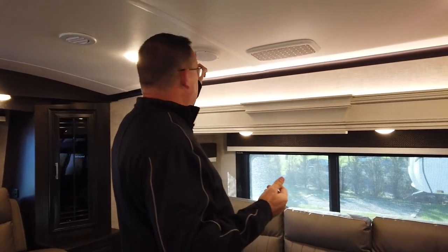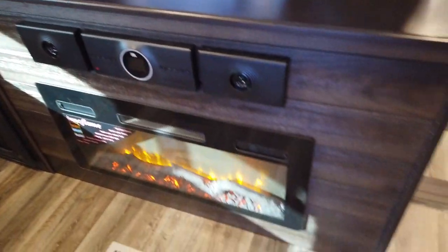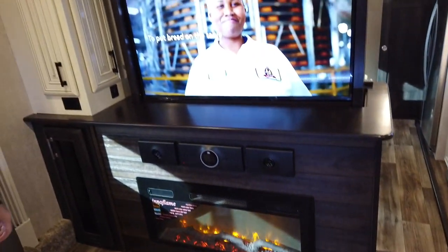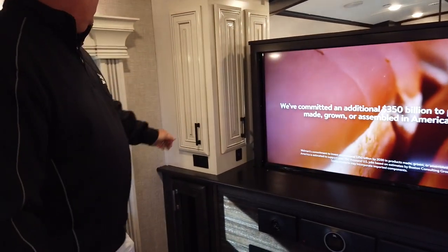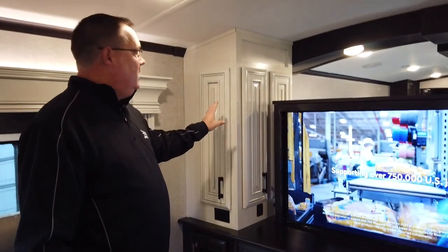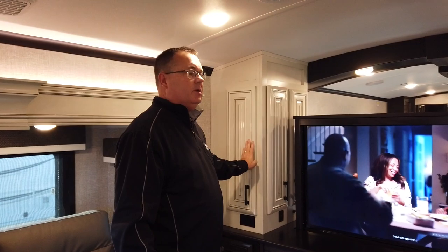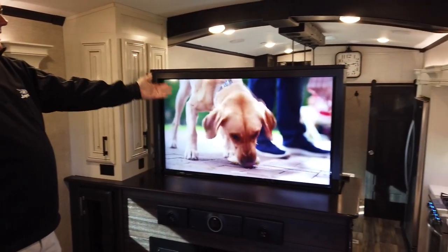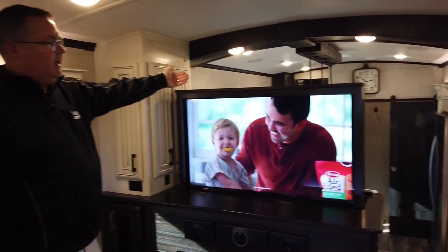We have JBL name-brand speakers and JBL stereo. There is extra USB and 110 outlet access throughout with storage everywhere. All cabinetry is solid hardwood — nothing is wrapped in the Pinnacle. We have a 50-inch TV on one side and a 32-inch on the other side, which is one of the things that really makes this floor plan unique.